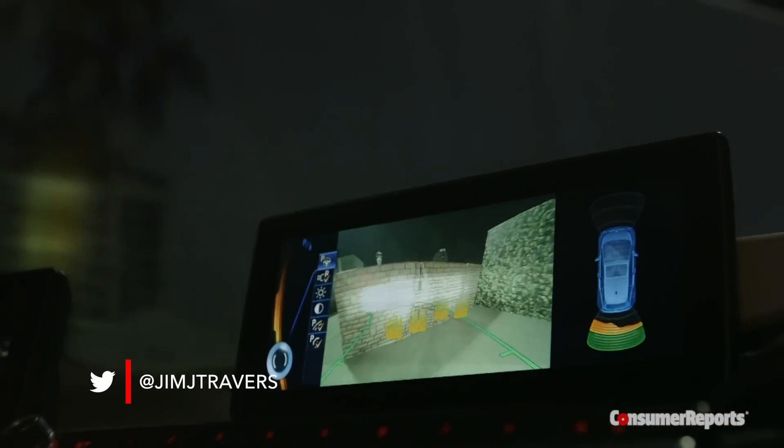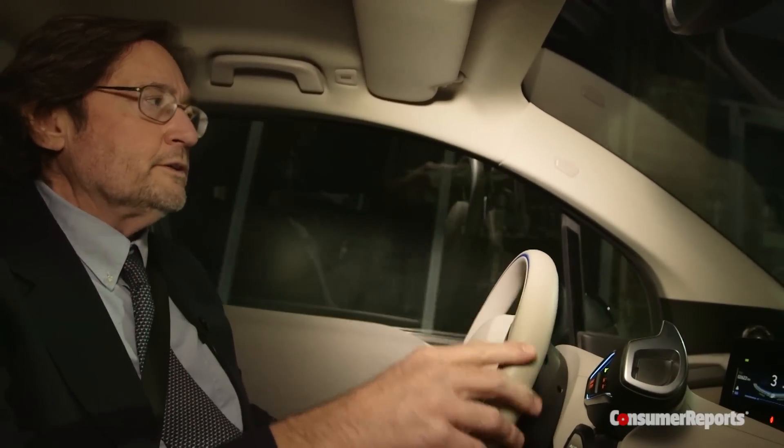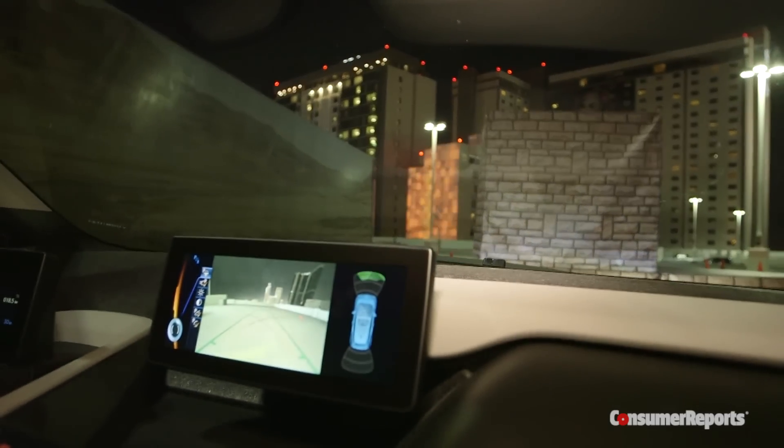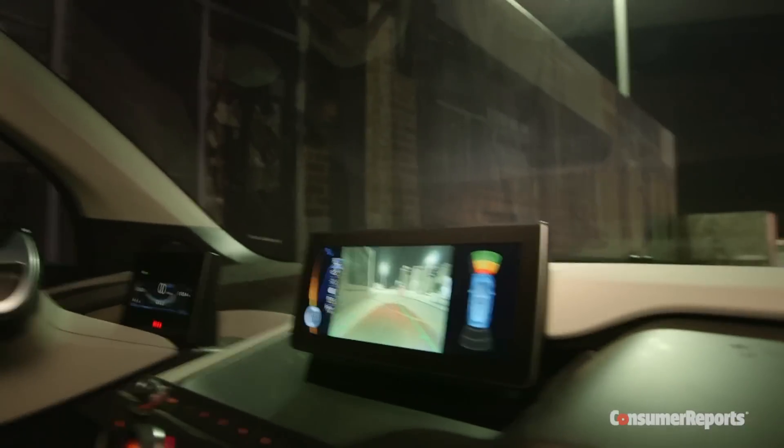Now we're in a BMW i3 equipped with the new 360-degree collision avoidance system. The way it works is it uses sensors in the front, sides, and rear of the car to detect objects around you while you're in a tight situation, like say you're parking the car. If you get too close, it's going to stop by itself.